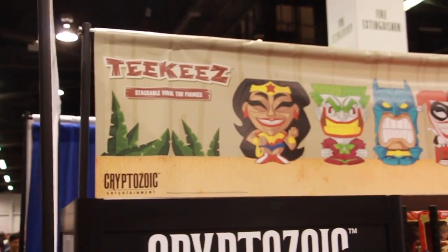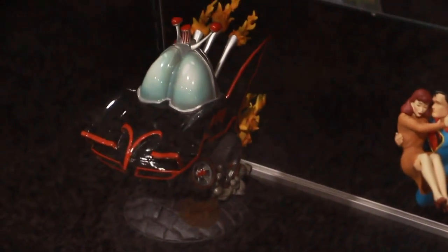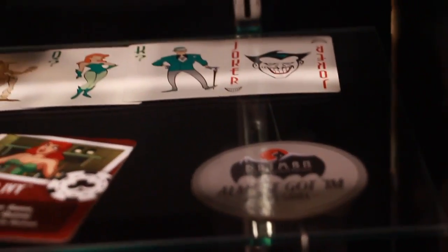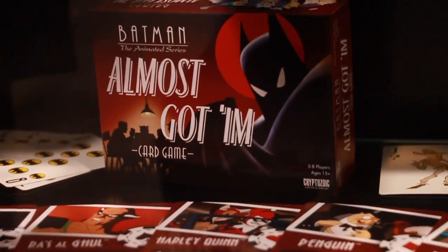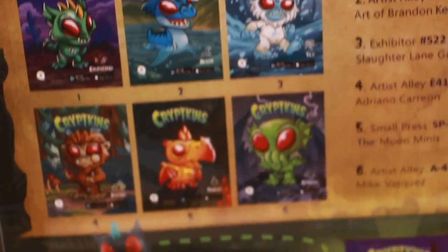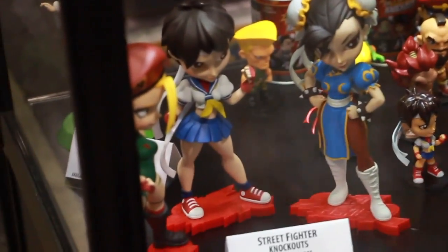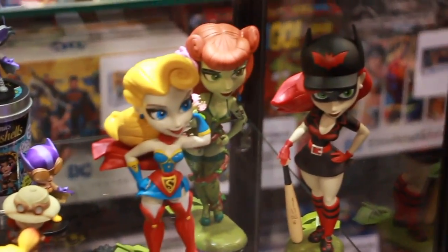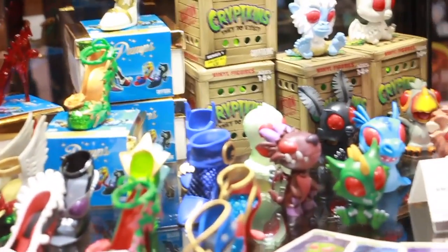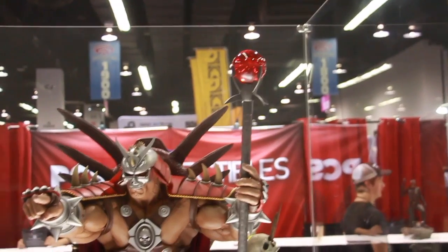The next booth we filmed at is Cryptozoic. I showed you some of the reviews from their Tikis, which are pretty awesome. They had some exclusive stuff here. They had an exclusive Wonder Woman Tiki, and a really cool Batman the Animated Series card game — I should have picked that up. I do like a lot of their stuff, especially those Joker statues with the little hand statues with the cards. And that Gold Wonder Woman was the exclusive, and that blue Chun-Li.